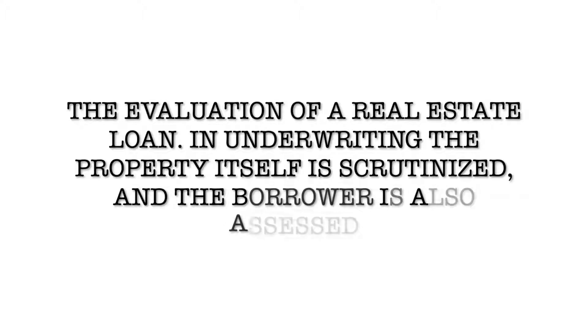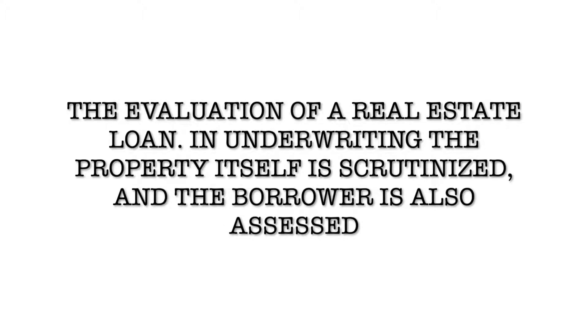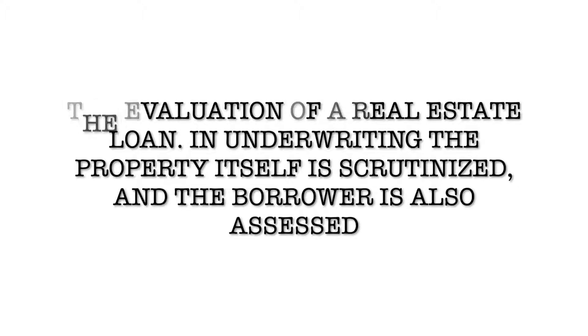Today's episode is brought to you by the letter U. So today we're going to talk about underwriting. Underwriting is the evaluation of a real estate loan. In real estate underwriting, the property itself is scrutinized and the borrower is also assessed.